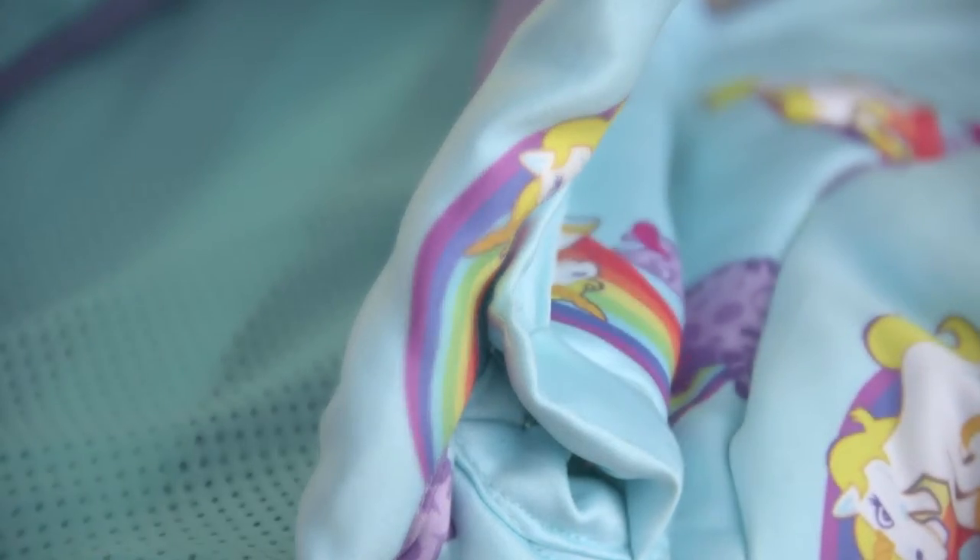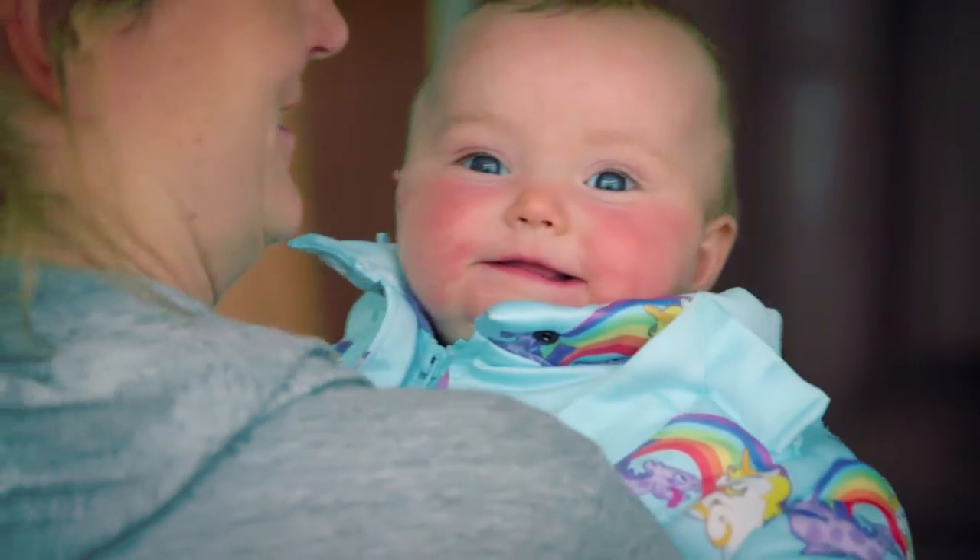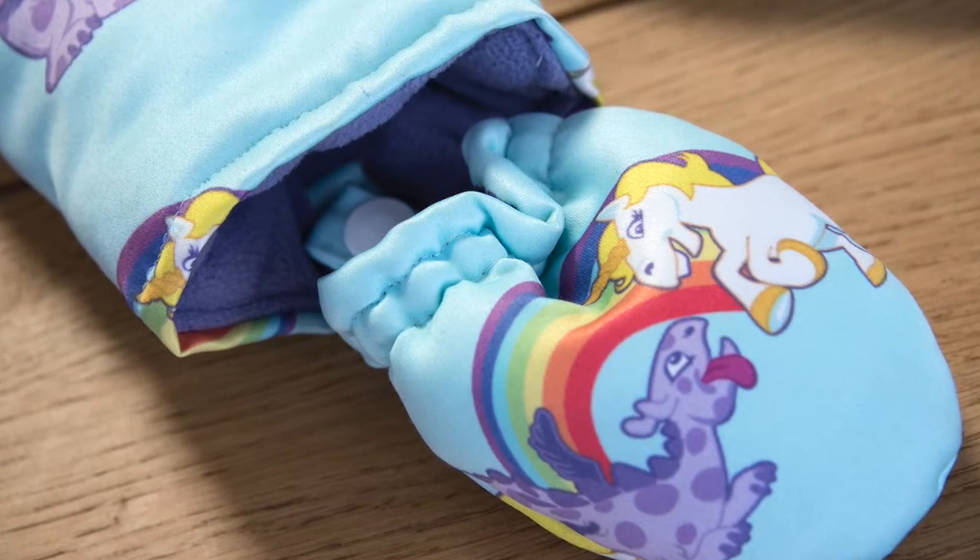It is available in newborn to 18 months in our unisex dragon and unicorn design or plain peppermint, and includes removable mittens and booties. For more information on the Huggle Me Close range, visit our website or email us at info@HuggleMeClose.com.